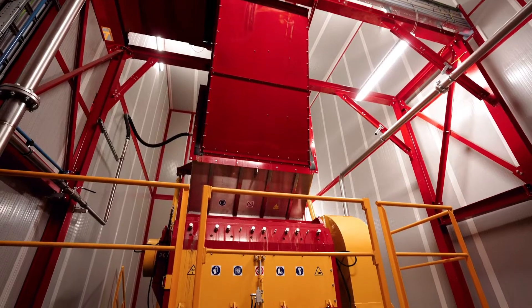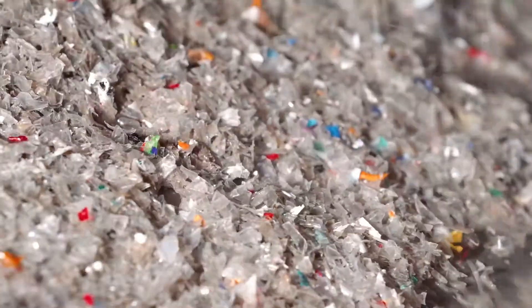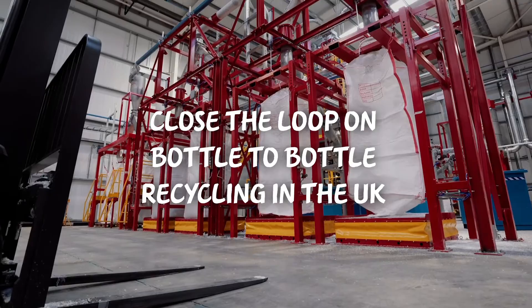This really is an exciting collaboration that will benefit both of us, but more importantly for the country, it will increase the capacity to recycle PET and will enable us to close the loop on bottle-to-bottle recycling within the UK.